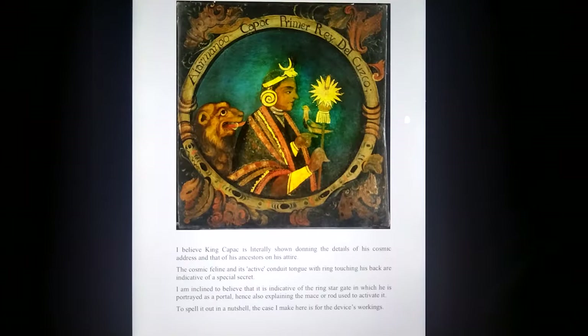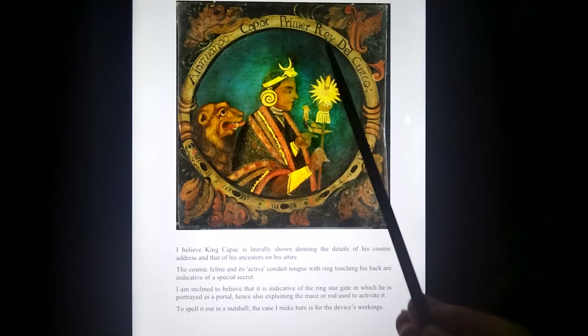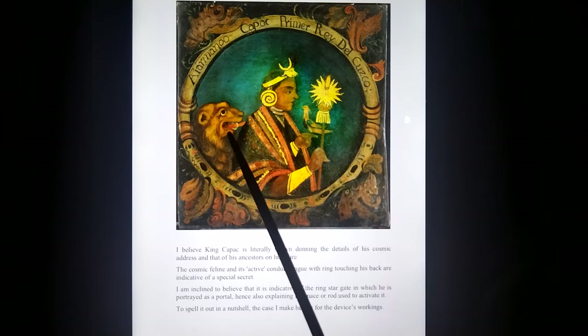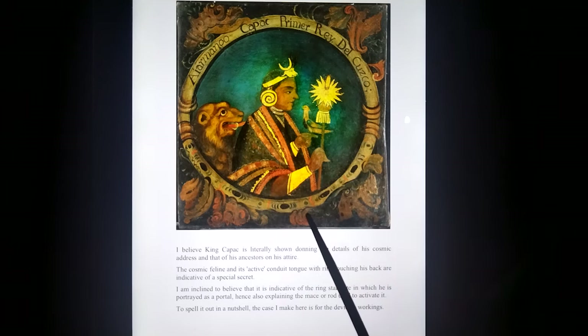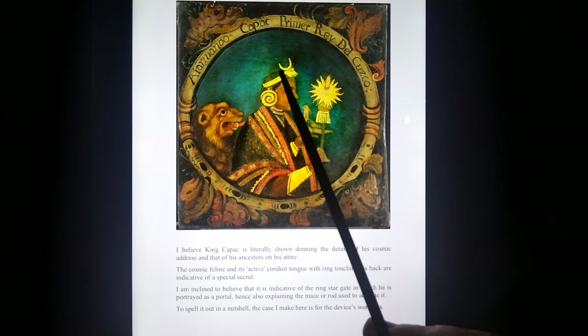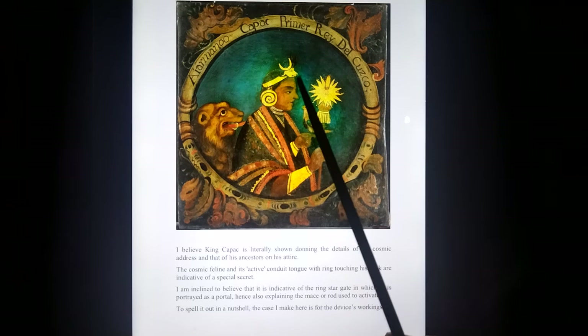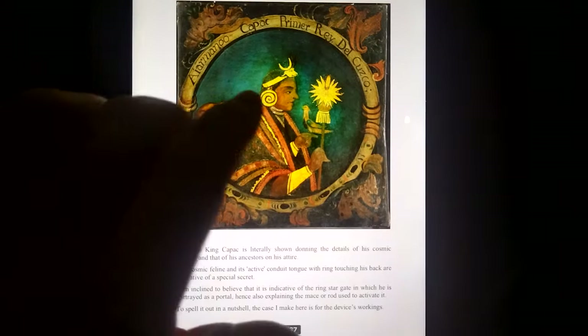Inca depictions of Kapak — there's the portal, there's the cosmic lion puma, the ring on the tongue is pointing, a rod, the bird found civilization, either a crescent or the bull of Taurus and the portal — all decoded, all in detail.